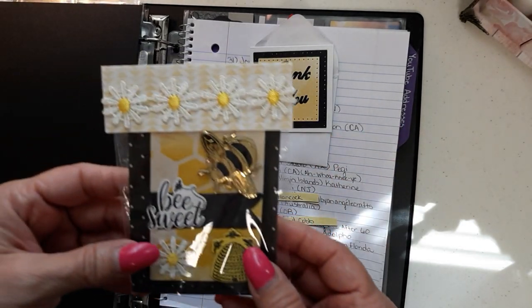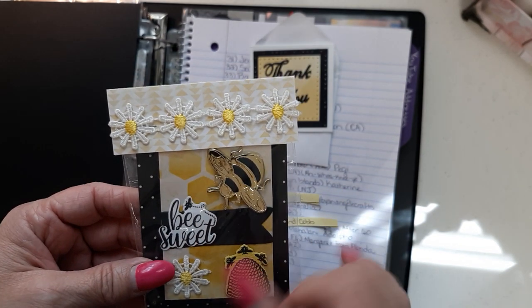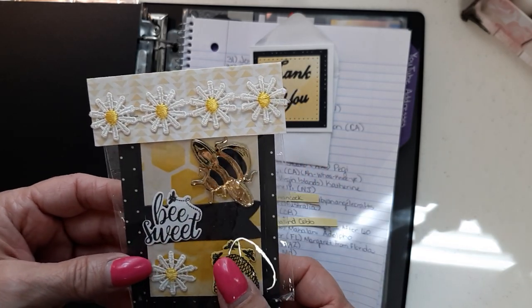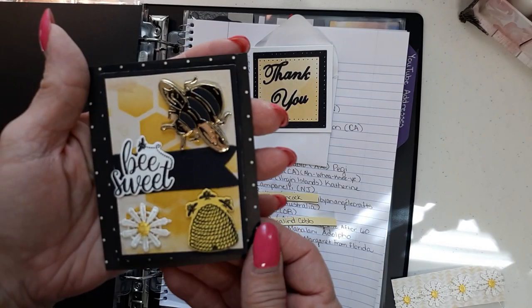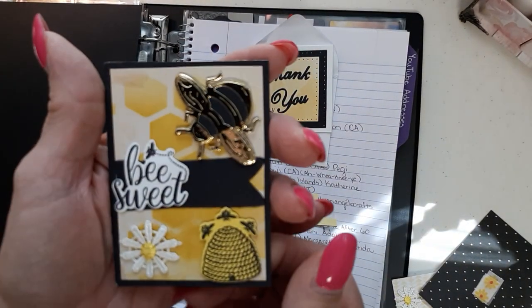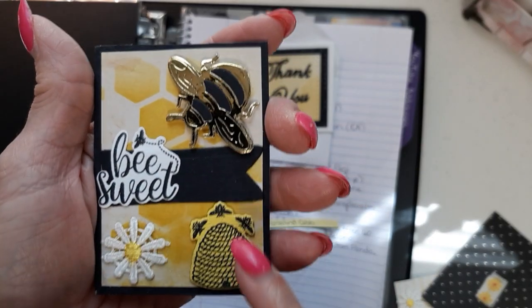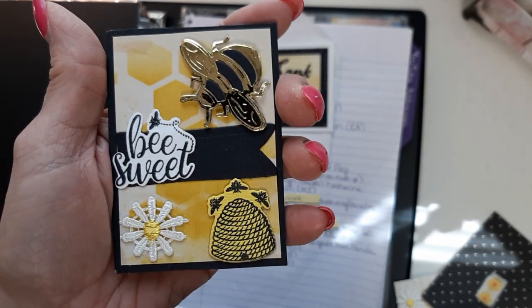Okay guys, this is where I was. I was showing her beautiful bag topper with these flower appliques, these little daisy appliques. So pretty. And then here's her gorgeous card that she's got mounted on the back of this piece of paper. Look at how pretty that is with the gold bumblebee with a little beehive and another applique. It says Be Sweet.